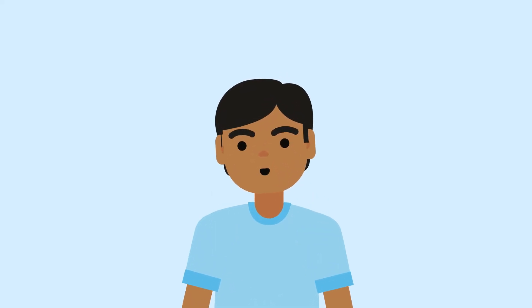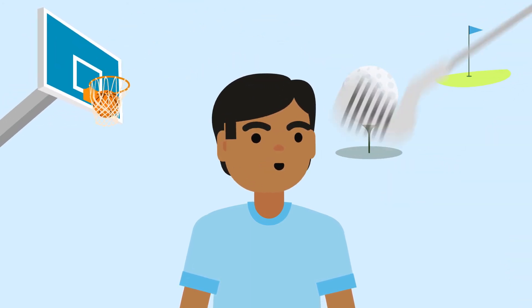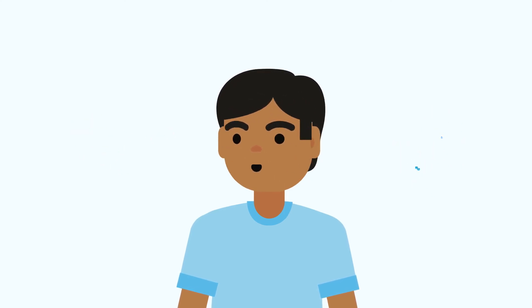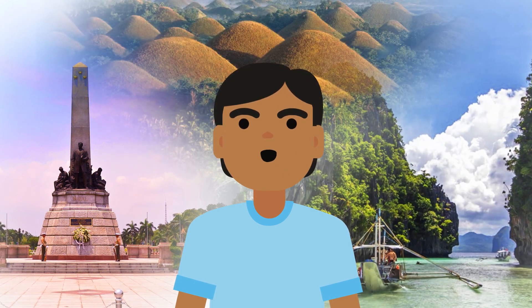Imagine doing all the things you wanted to do before, like playing active sports, experiencing convenience, and enjoying the world around you — all without glasses or contacts.